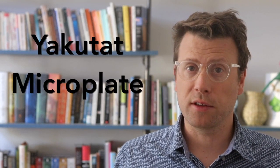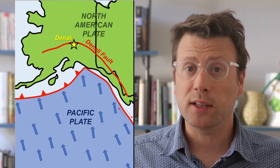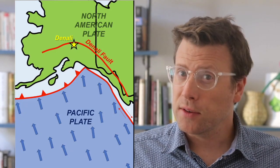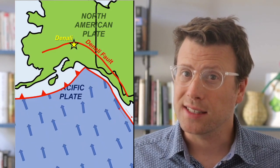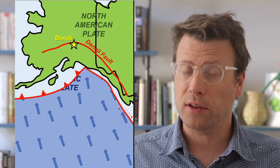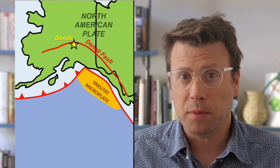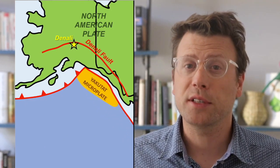So what changed 6 million years ago that caused Denali to start to rapidly uplift? The collision of the Yakutat microplate with southern Alaska. The Denali Fault is a major strike-slip fault, but it is not a plate boundary like the San Andreas Fault — it occurs within the North American Plate. The boundary between the North American Plate and the Pacific Plate is located almost 500 kilometers to the south of Denali National Park. The Pacific Plate subducts beneath southwestern Alaska and slides along the Queen Charlotte Fairweather Strike-Slip Fault in southeast Alaska. The Yakutat microplate was carried along with the Pacific Plate and is now being jammed into the corner of south-central Alaska.